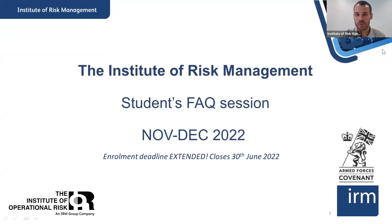Good morning everyone and welcome from the IRM office in London. My name is Lucas Moraes, I am the Student Services Manager here at the IRM, and today we are doing this webinar to have an overview of the certificates that the Institute of Risk Management provides and also to answer some questions you might have about them.